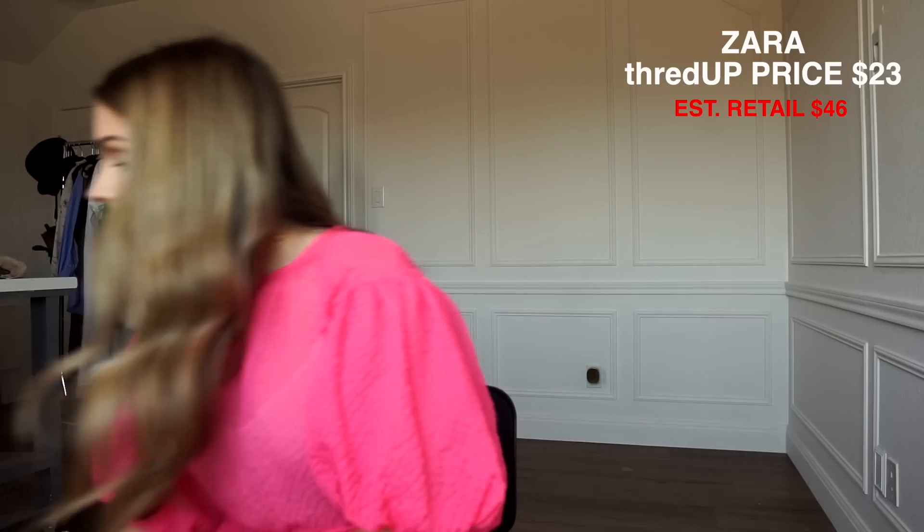Next — kind of the same situation — anytime I shop ThredUp I get button downs because they have so many styles. This one's from Zara, just an oversized white long button down. You could wear this as a dress, as a shirt, or even as a bathing suit cover unbuttoned over your bathing suit. These are good for so many different occasions.